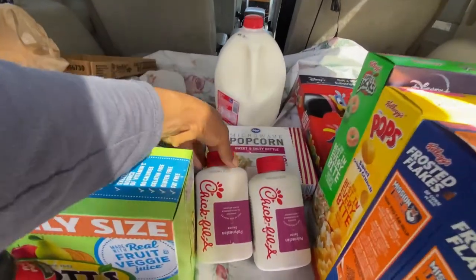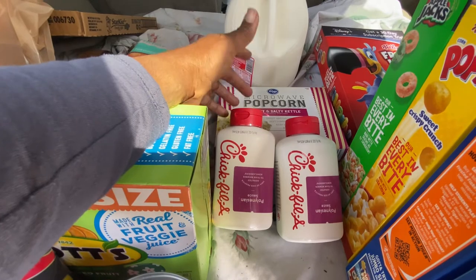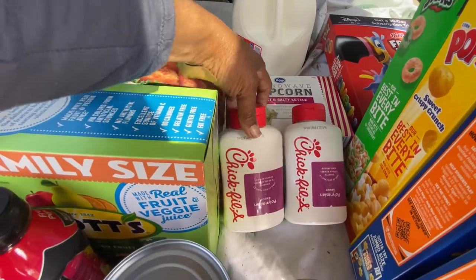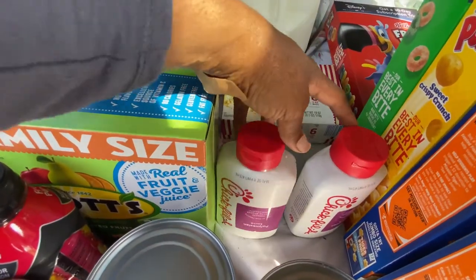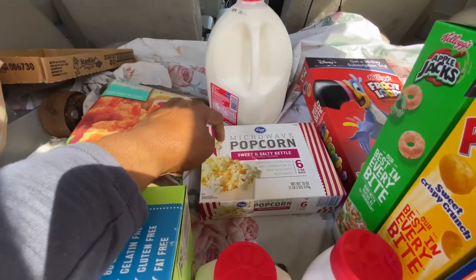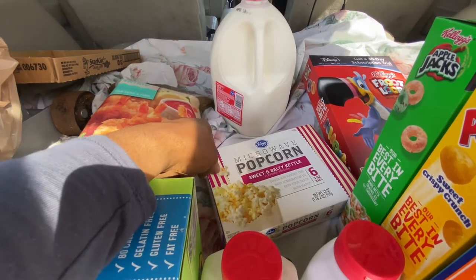I found these y'all — these weren't part of any deal, but Walmart just ran out of them. I found these in a little rack and grabbed two. I don't know how many of the Polynesian they had left, but they were two for seven dollars. And then I love my sweet and salty popcorn — that's a really good healthy snack right there.